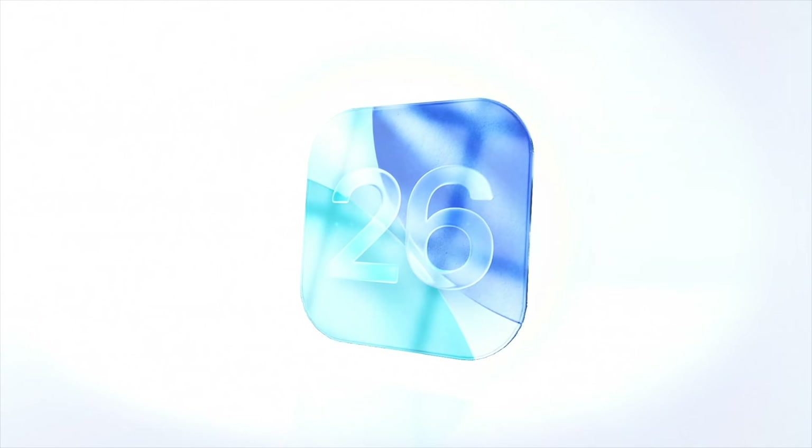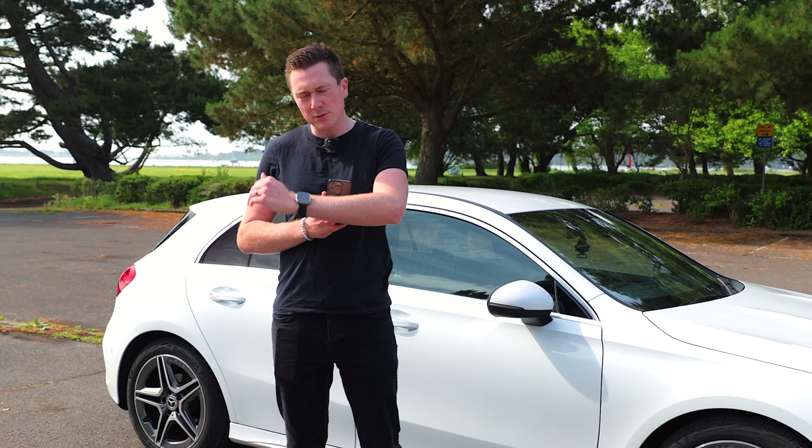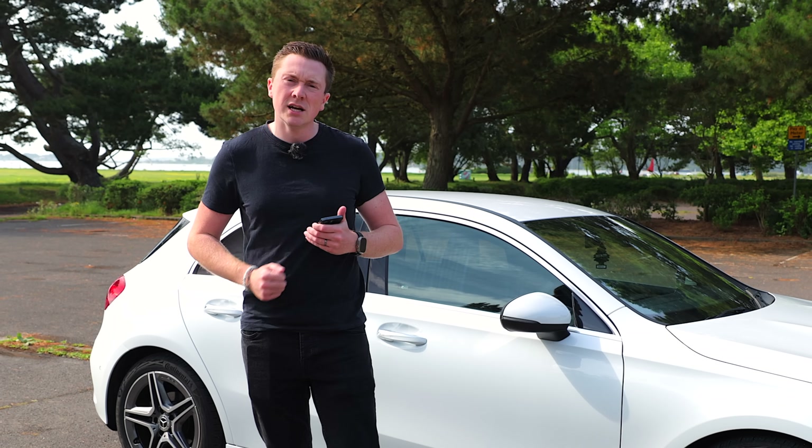Apple have just announced iOS 26 at their Worldwide Developers Conference. Yes, you heard me right, iOS 26. We're skipping out all the others — iOS 19, 20, 21 — going straight to 26.